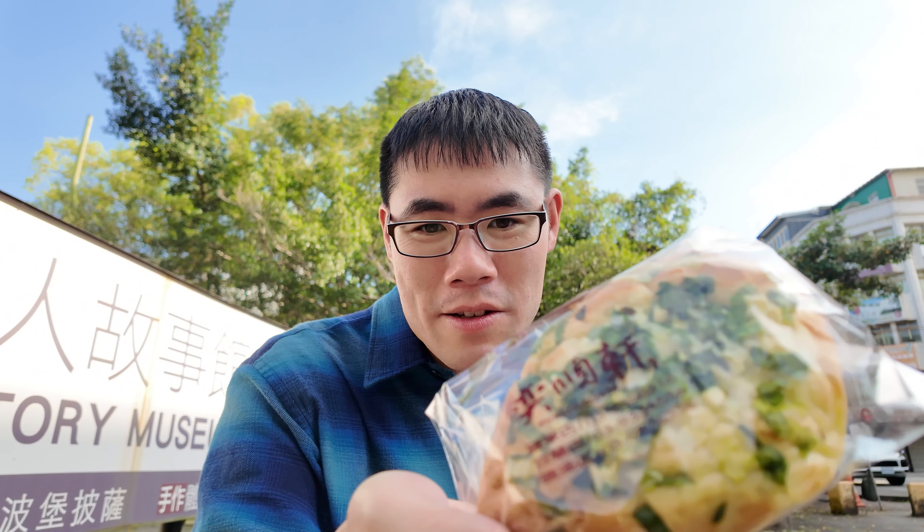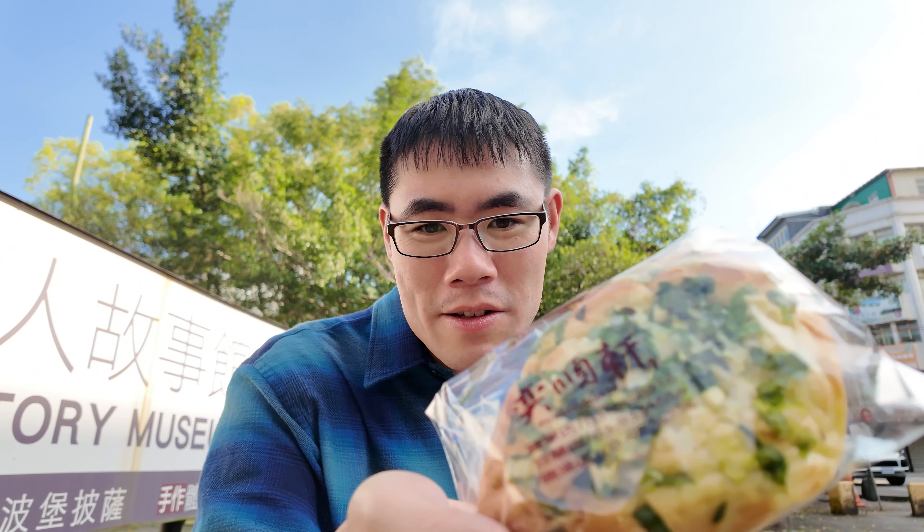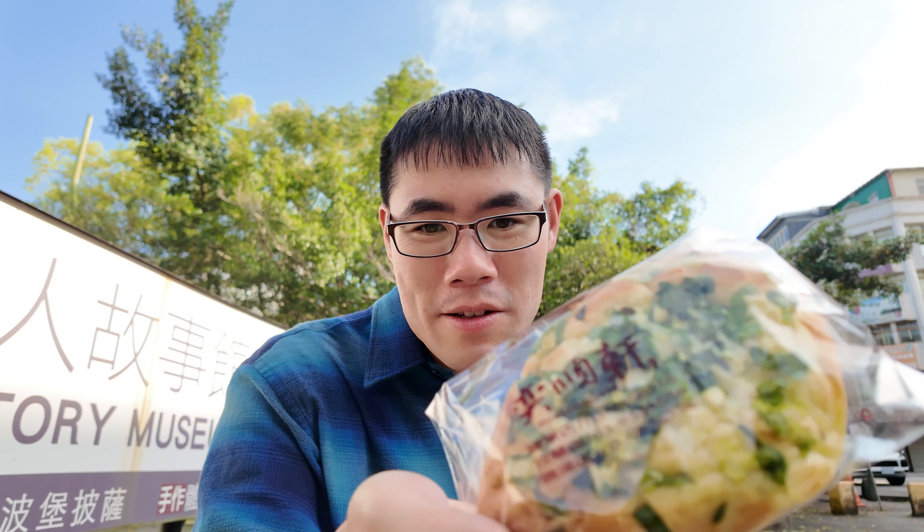I got these four buns for $144 NT, for about $4.60. Let's see how they are. Unfortunately, that bakery didn't have anywhere to sit, so I had to walk over to the Yilan Story Museum where there's a bench. I did take a Google Translate of all the items I got.